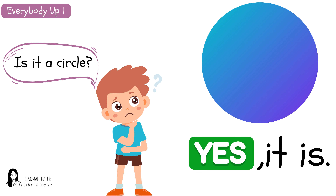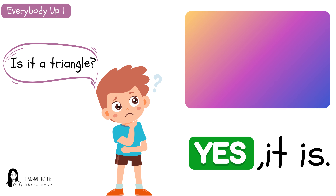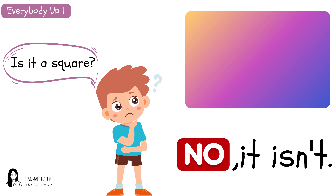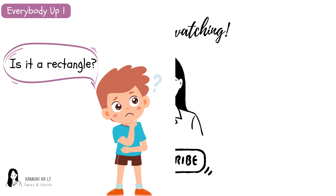Is it a circle? Yes, it is. Is it a square? Yes, it is. Is it a triangle? Yes, it is. Is it a rectangle? Yes, it is. Is it a rectangle? No, it isn't. Is it a square? No, it isn't. Is it a triangle? No, it isn't. Is it a rectangle? No, it isn't. Thank you.